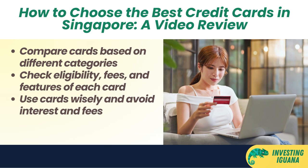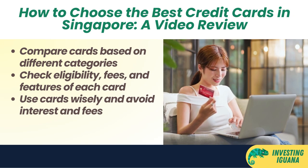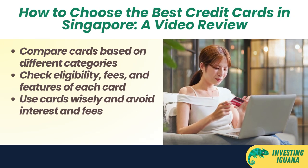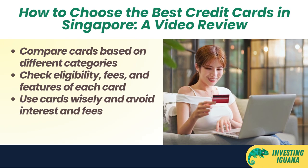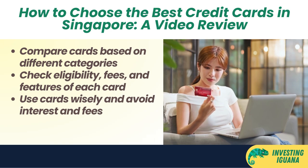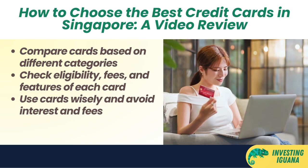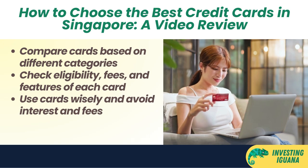In this video, we'll compare the best credit cards in Singapore based on different categories such as cash back, miles, rewards, dining, groceries, petrol, and more. We'll also look at the eligibility requirements, annual fees, and other features of each card. And we'll give you some tips on how to use your credit cards wisely and avoid paying unnecessary interest and fees. And if you're new to this channel, don't forget to subscribe and hit the bell icon so you won't miss any of our future videos. And if you find this video helpful, please give it a thumbs up and share it with your friends.